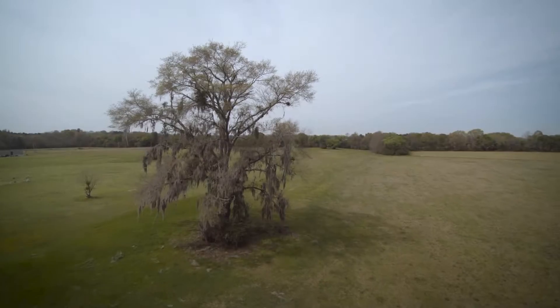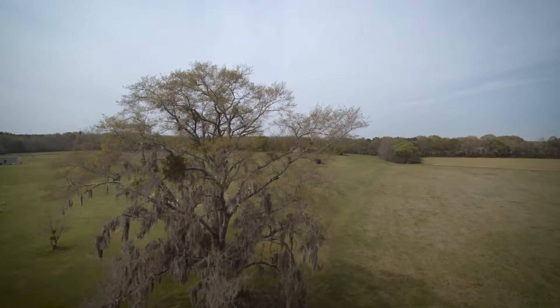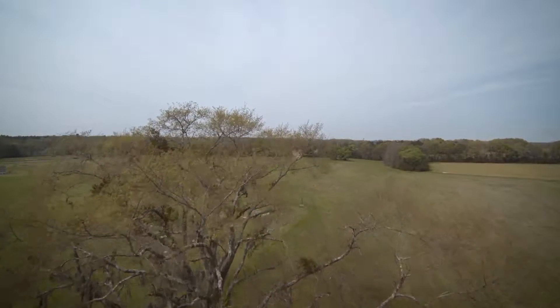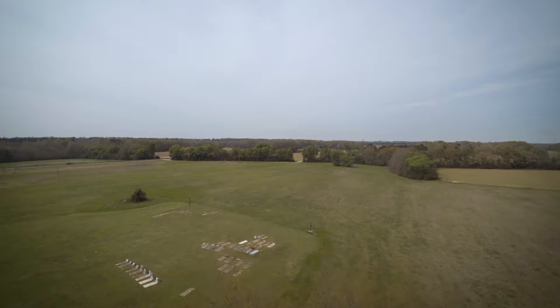Out of the 225 acres, approximately 100 acres are open. Most of that is currently being leased for agricultural land to a nearby farmer. They've grown cotton, corn, and soybeans on this tract. It's a really nice farming property.